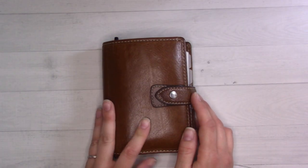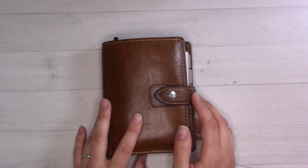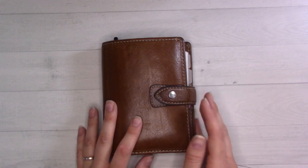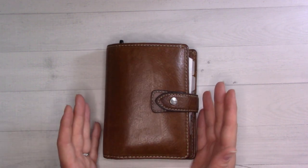Hey guys, welcome or welcome back to Ganchee Plans. If you are new around here, my name is Rebecca. I'm having a baby at the end of the month, so this video is filmed in advance, which is why it still has some March stuff in here — but this is the flip through for April 2022.